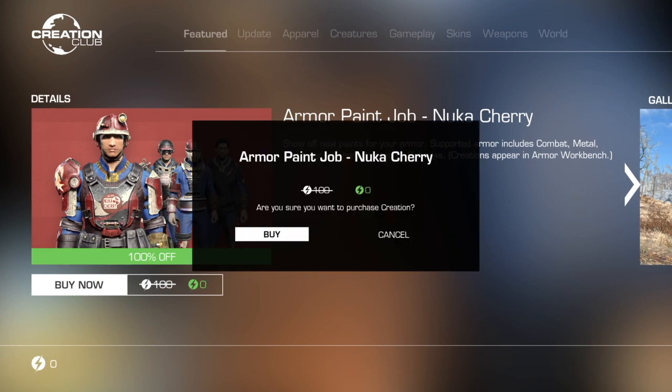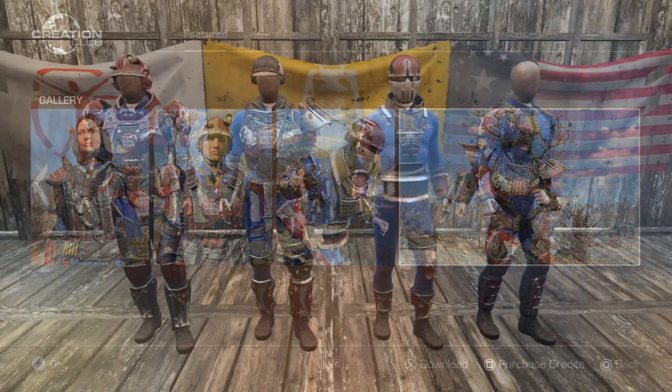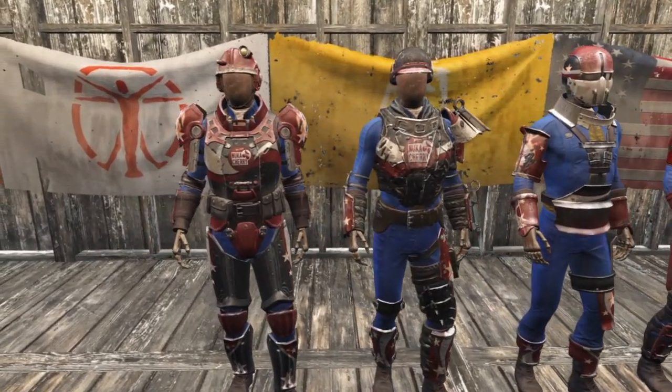Next we have the Nuka-Cherry armor paint jobs. Supported armor includes combat, metal, synth, and leather. These paint jobs were created by the modder Skibata. They are available for purchase for 100 credits through the Creation Club.